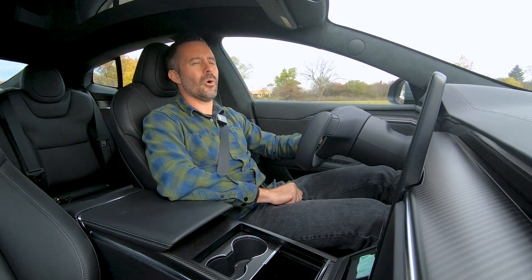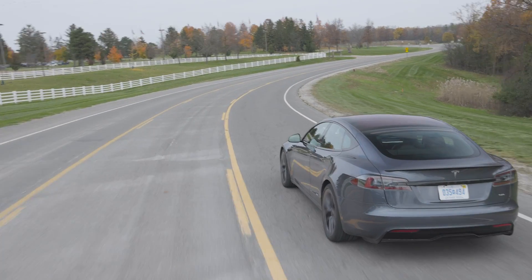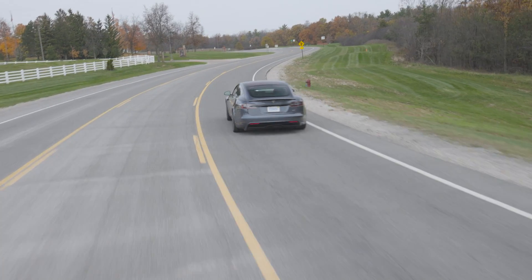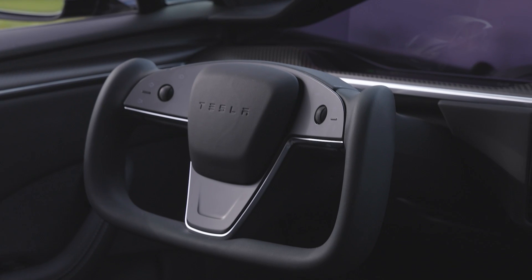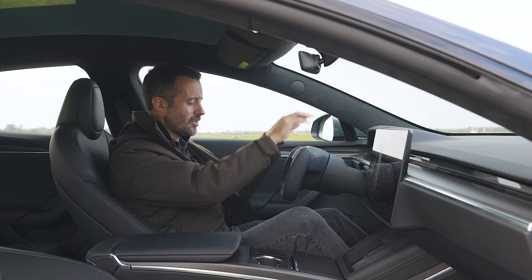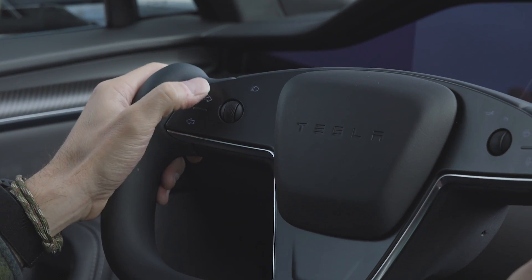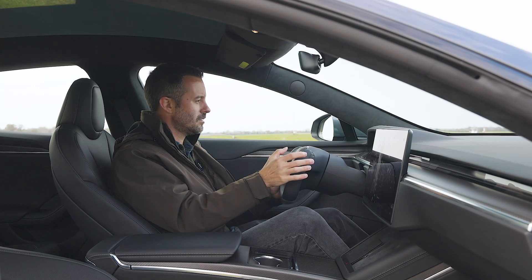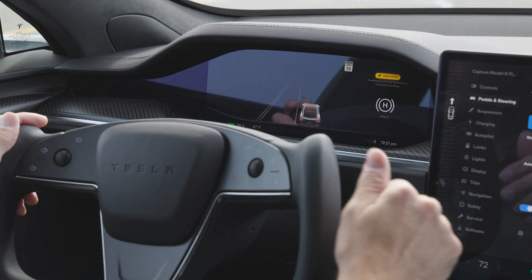Unfortunately, there are two things holding it back. We've got to talk about the yoke. Yes, it's weird, it's a bit silly, and yes, it's something you could probably learn to live with every day, even though there's no room up here. I still have trouble with the touch-sensitive steering wheel controls and I'm always accidentally turning on the windshield wipers or flashing the turn signals when I don't mean to. So that can be frustrating.